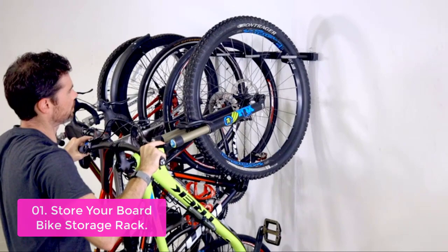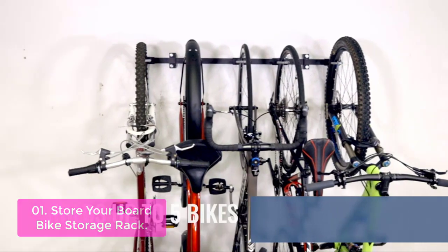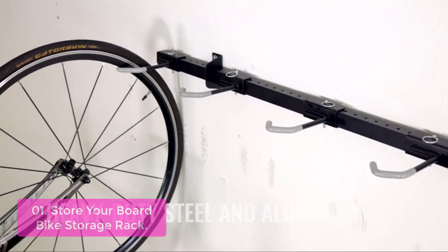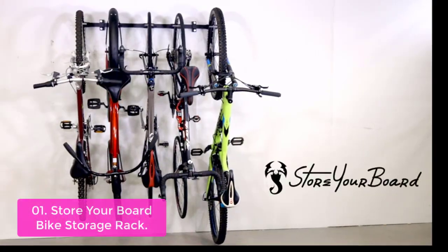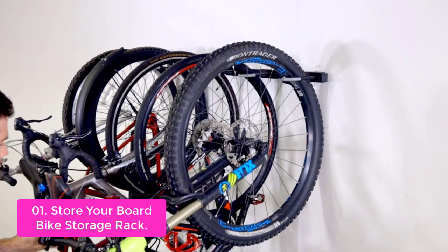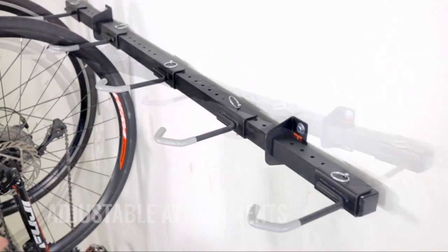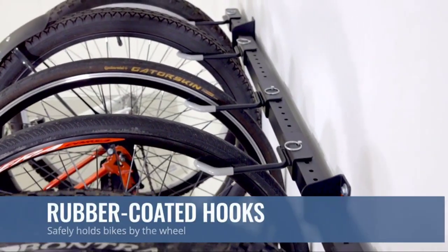List number one: the Store Your Board Bike Storage Rack. This rack is the perfect way to keep your bikes organized and safe while you're out on the road or trail. With a high capacity of up to five bikes and 300 pounds, the rack provides perfect spacing to store all your gear in one convenient location. It fits road, mountain, and kid bikes. A 45-slot mounting system allows for adjustable spacing, and a QuickLock 3D pin system secures the rack with ease. Mounting hardware and instructions are included.